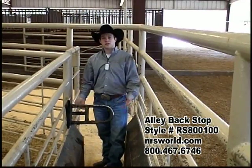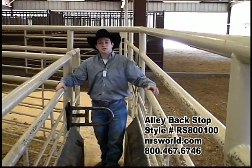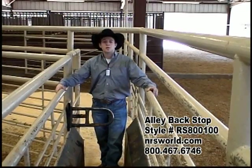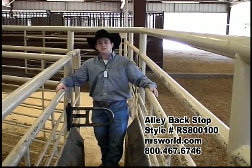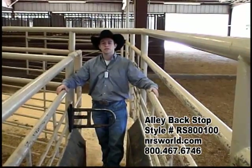This is what we use and it's what we recommend. If you have any questions about this or any other products we sell, please feel free to call us anytime at 800-467-746. Once again, this is Curtis Cooper-Smith with NRSWorld.com, your world for all things Western.